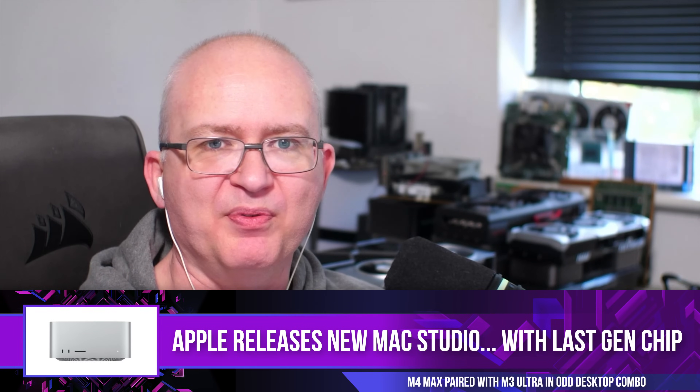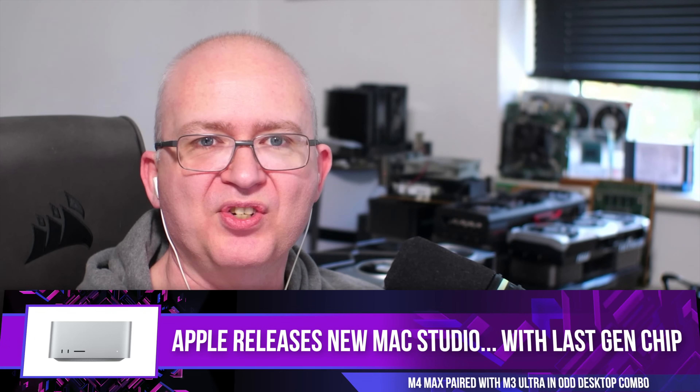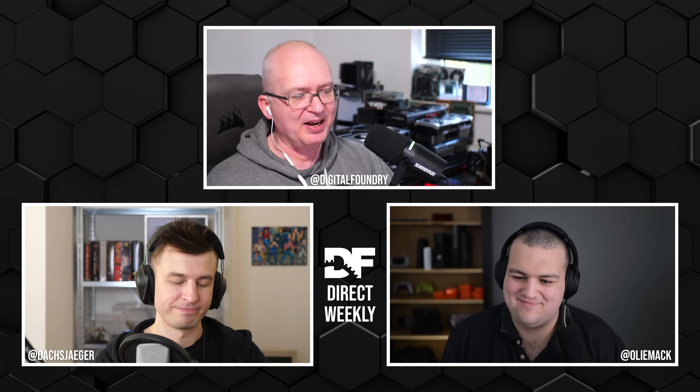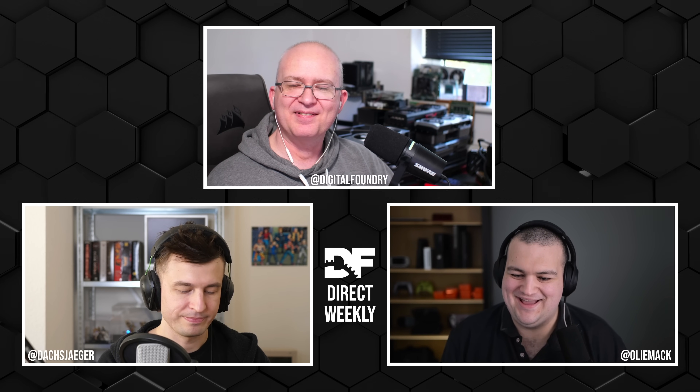Okay, final news topic of the week before we move on to some interesting topics with John. Apple has announced a new Mac Studio — Oliver, this one's quite interesting. The spec options on offer are kind of odd.